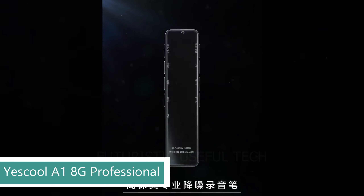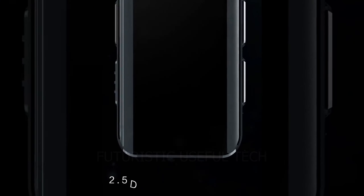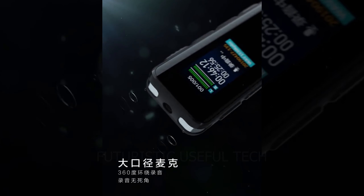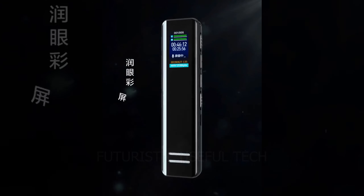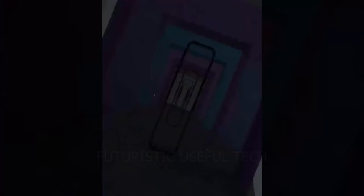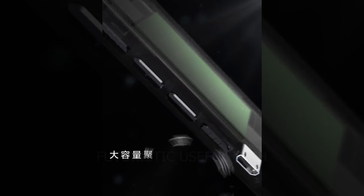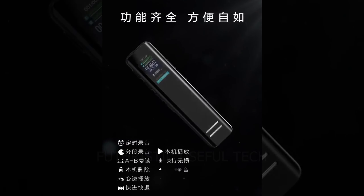Next up we have the Yescool A1 8G Professional. The Yescool A1 isn't just a voice recorder — it's a discrete audio capture superpower disguised in a sleek, minimalist package. This 8GB pocket powerhouse lets you record lectures, meetings, interviews, and even spontaneous musical ideas with stunning clarity, all while offering features that would make James Bond jealous. Long-lasting power: record for up to 10 hours on a single charge, ensuring you never miss a beat — or a word.